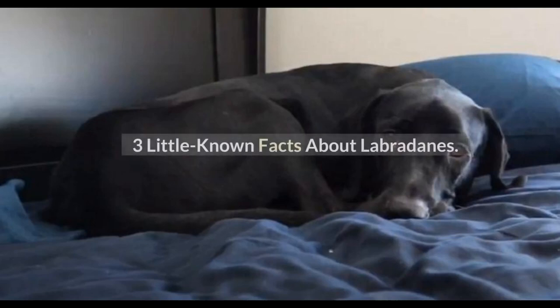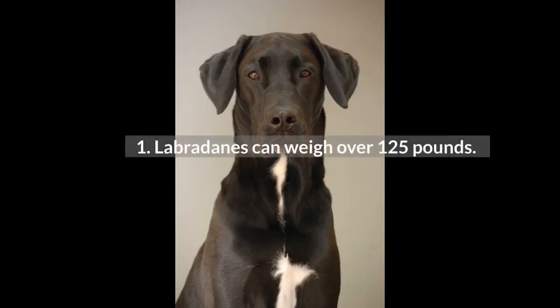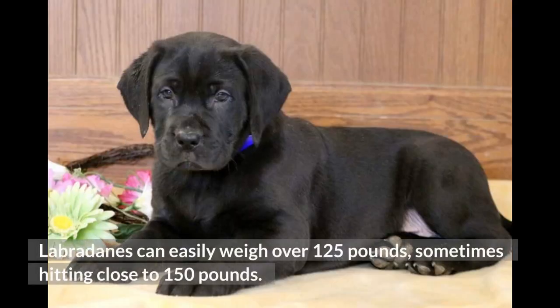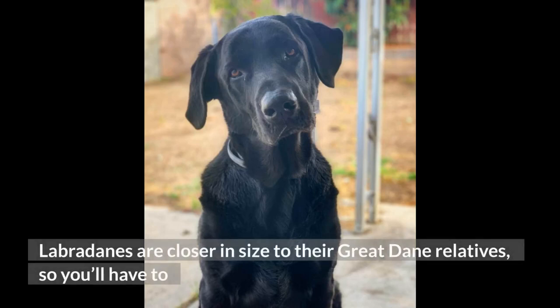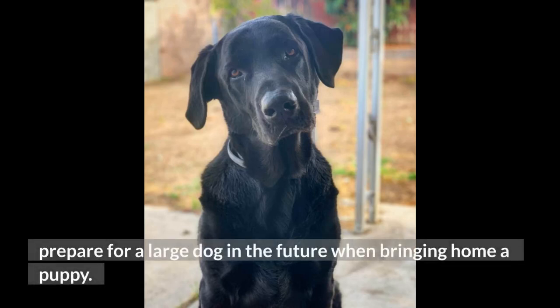3 Little Known Facts About Labradanes. Fact 1: Labradanes Can Weigh Over 125 Pounds. Labradanes can easily weigh over 125 pounds, sometimes hitting close to 150 pounds. Although the average Labrador Retriever rarely weighs over 100 pounds, the Great Dane can weigh over 150 pounds. Labradanes are closer in size to their Great Dane relatives, so you'll have to prepare for a large dog when bringing home a puppy.